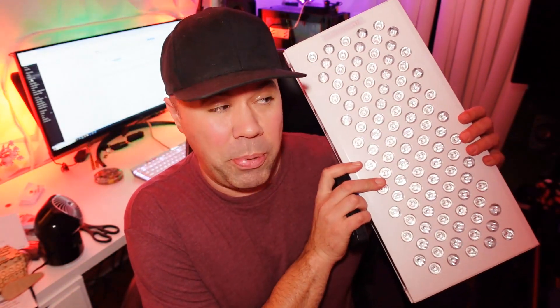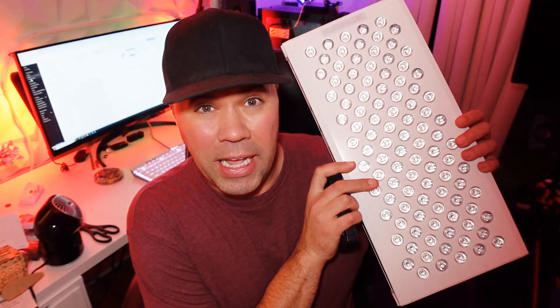Hey everybody, welcome back to our video. Today we're going to be talking about red light therapy, infrared and near-infrared light panels, and EMF exposure.